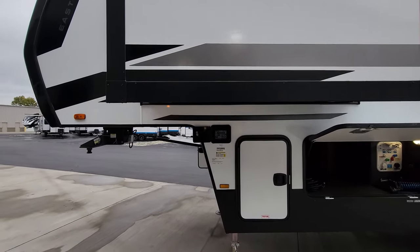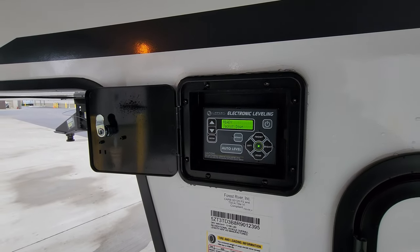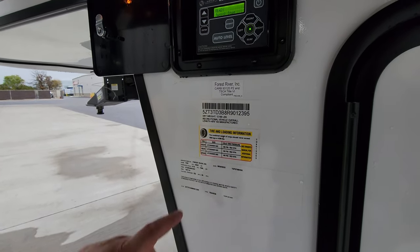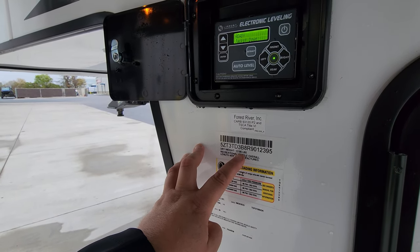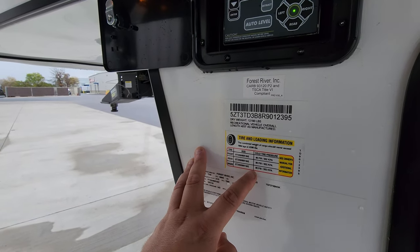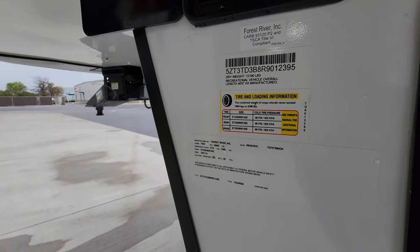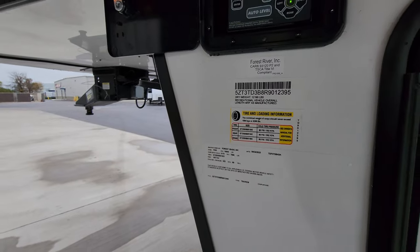In the front corner are the auto-level jack controls — simple to use, just hit the auto-level button or go through the menu to manually control things, retract, and hook up or down off the truck. The dry weight sticker shows a dry weight of 12,190 pounds and a length of 40 feet. Tire size is ST 255/85 R16 E-range at 80 PSI cold. The 375 BHOK model has a gross vehicle weight of 16,645 pounds, giving a large carrying capacity.